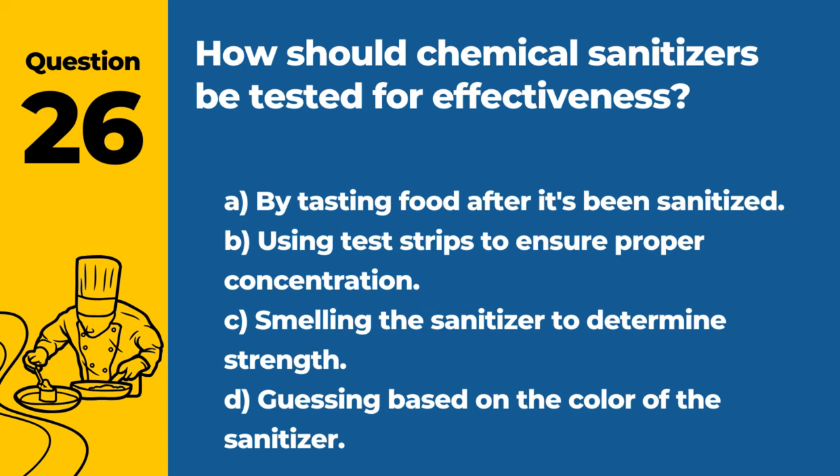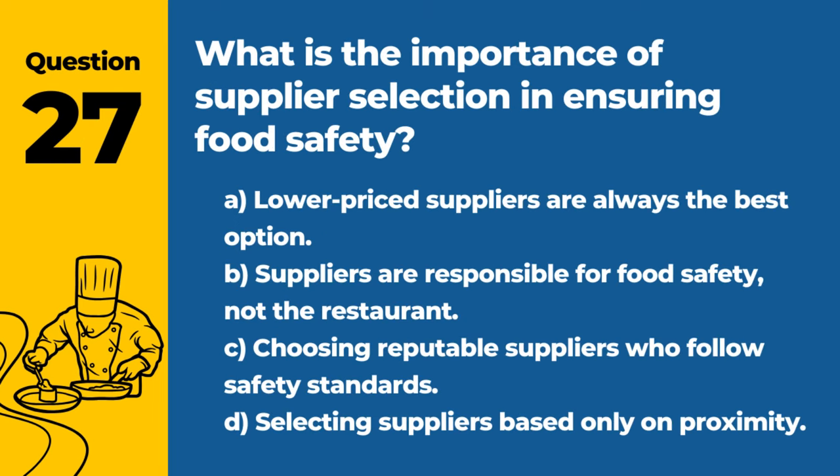Question 26. How should chemical sanitizers be tested for effectiveness? A. By tasting food after it's been sanitized. B. Using test strips to ensure proper concentration. C. Smelling the sanitizer to determine strength. D. Guessing based on the color of the sanitizer. Answer: B. Using test strips to ensure proper concentration. This ensures that the sanitizer is effective without being overly strong or weak.